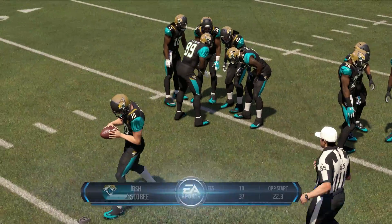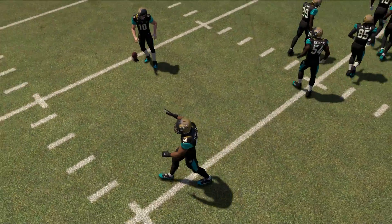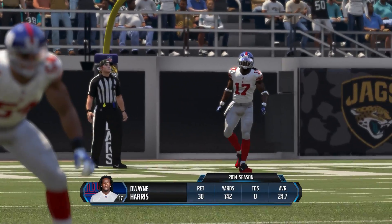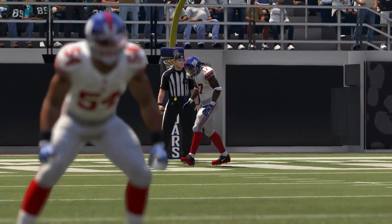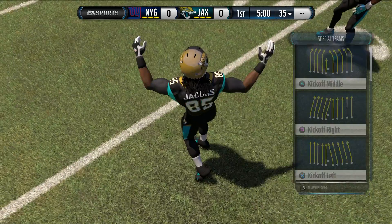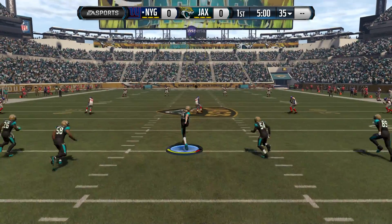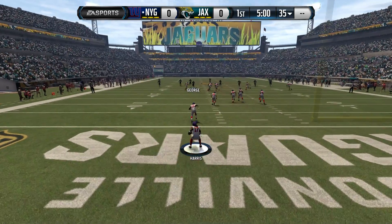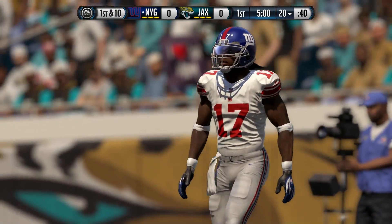Josh Scobie looks set now to kick it away. As we go to the field, it's Dwayne Harris back deep for the kickoff. And with that kick, we're underway. Harris taking a knee, and this ball will be spotted at the 20.